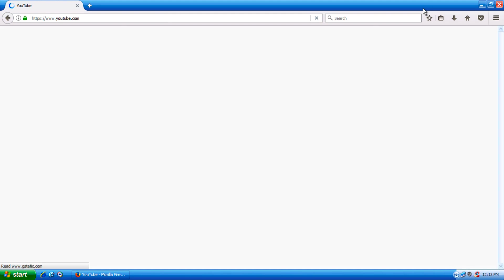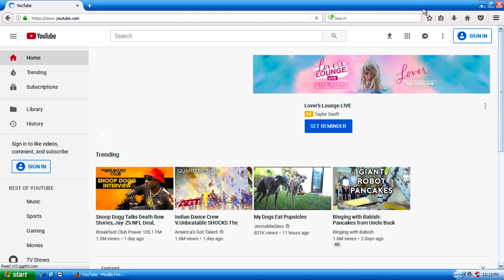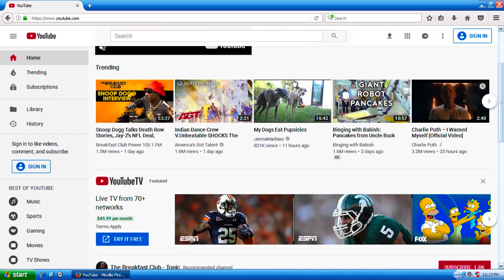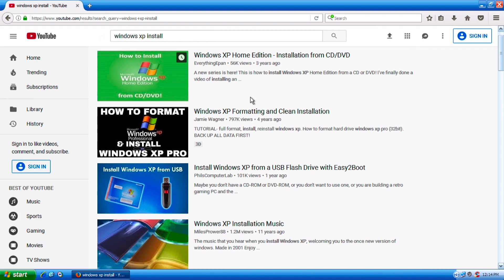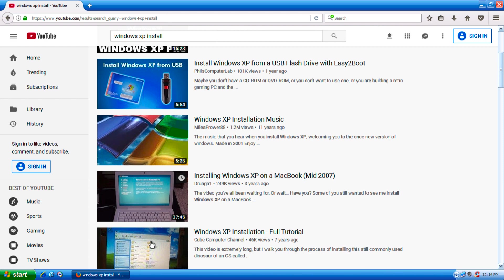It probably restored my previous session because it froze up earlier when I was trying to make this video. As you can see, I have YouTube pulled up — let me find a video. With this version of Firefox, you can actually browse YouTube.